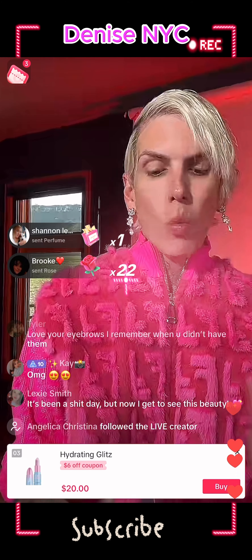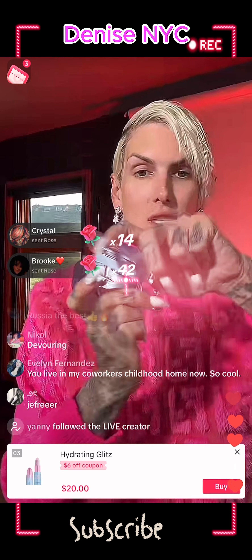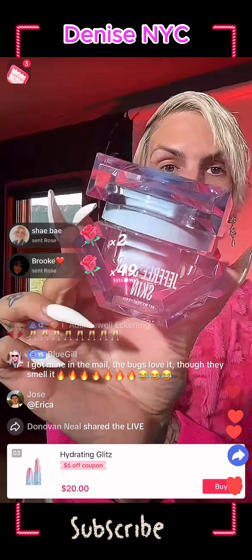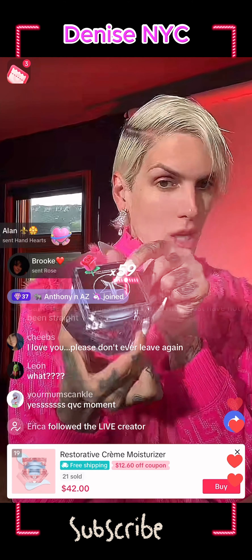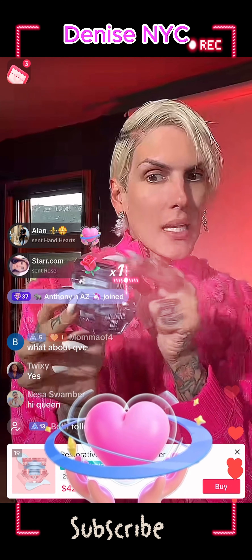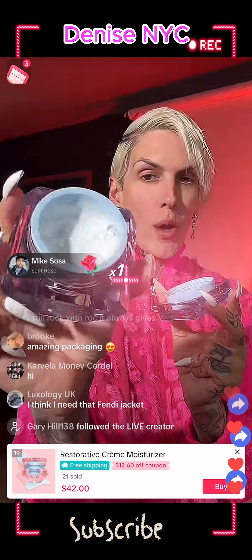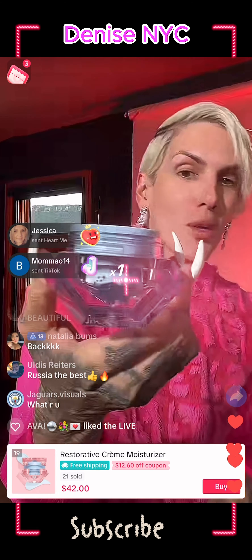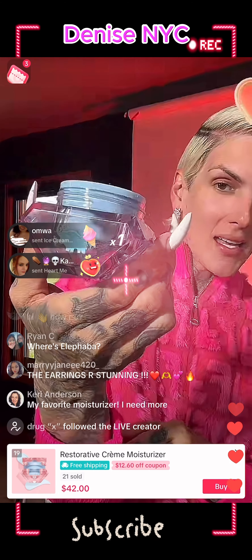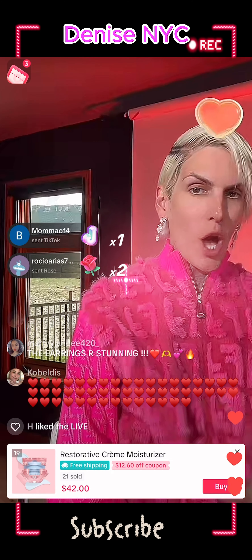We need moisturizer. I make the best moisturizer on the planet — we're gonna use the Wyoming Winter Jeffree Star Skincare moisturizer. It's really beautiful, it's luxurious, and the packaging is goals. It was my dream to make a moisturizer since I was younger. This is the Wyoming Winter Crème moisturizer — it's very hydrating. Look at the little yak on the back.